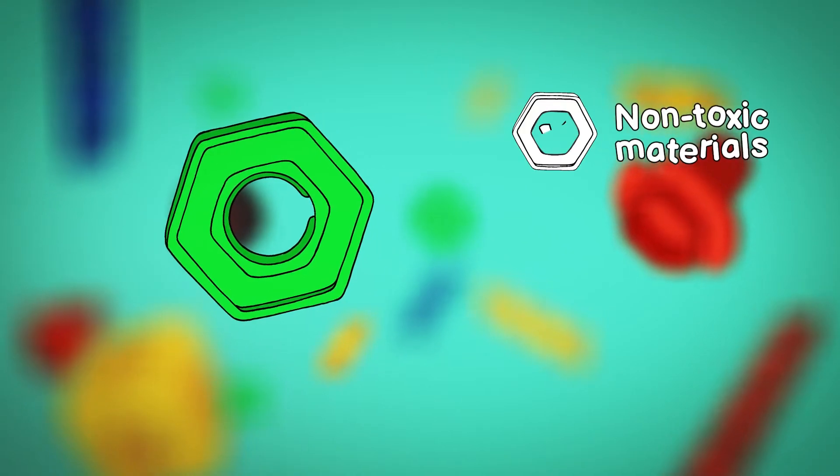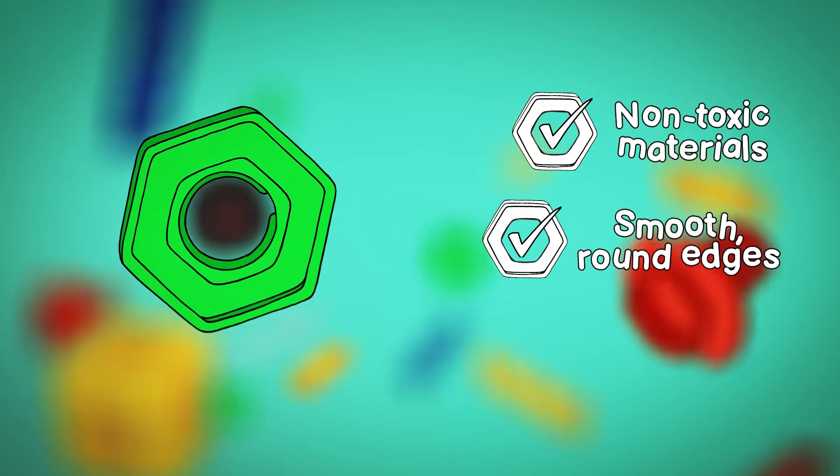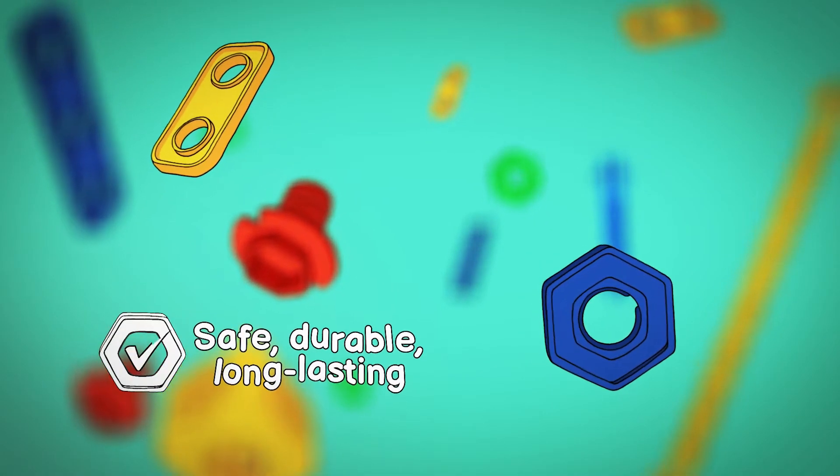Each piece is made from non-toxic materials, features smooth, round edges and can be easily washed in water. Bolt Builders are safe, durable and long-lasting.